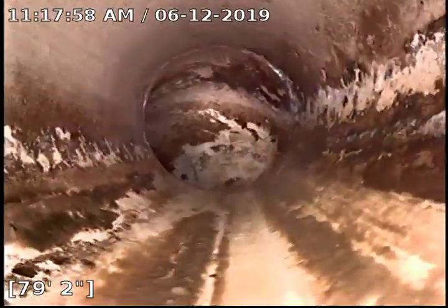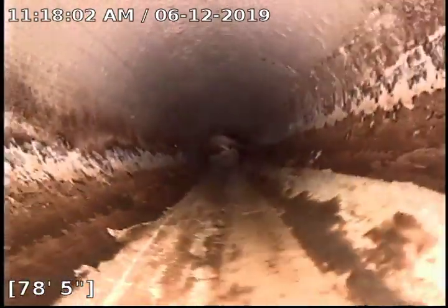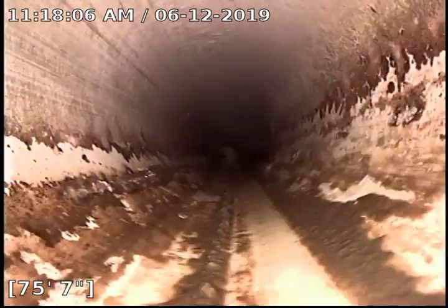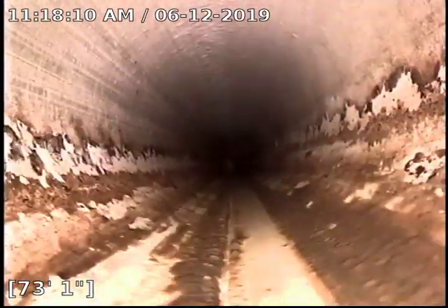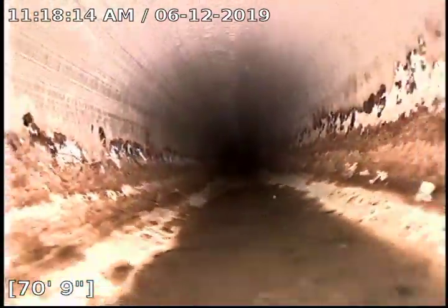We'll start backing up here. We kind of struggled to get around this last curve here just because we went through a few curves coming down in and it made it a little tough. So we're backing up here. Everything appears to be in pretty good condition. We are plastic all the way in the house and in the street.